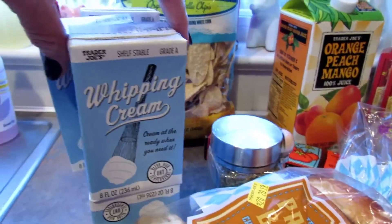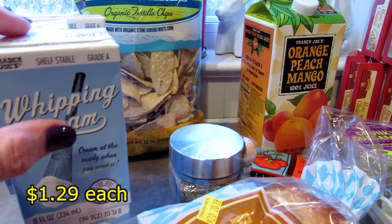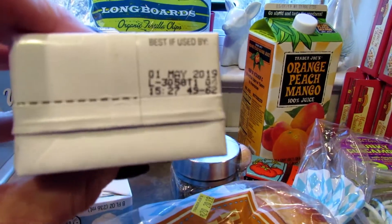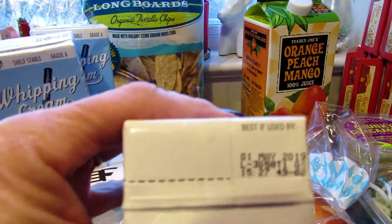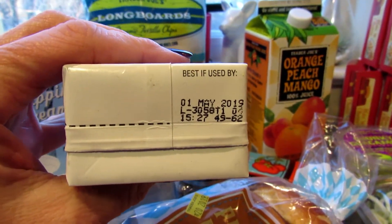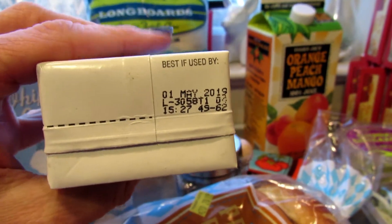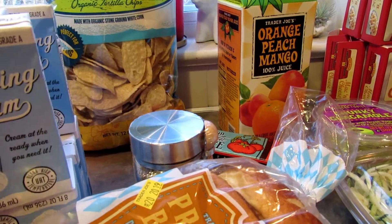First I picked up my shelf stable whipping cream — I got six of those. Make sure to check the date. They had some that expired in April and these were the latest date. Although I don't think they'll last that long, but we'll use them up around here.